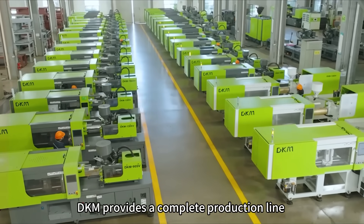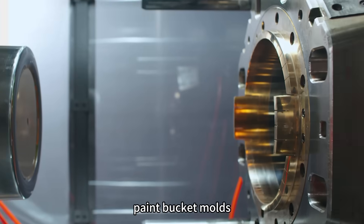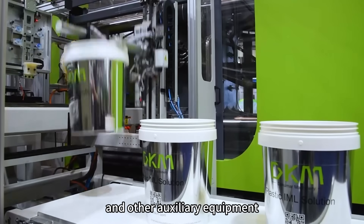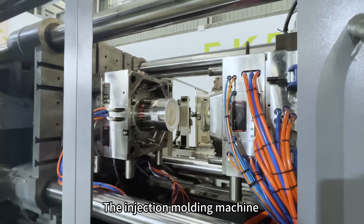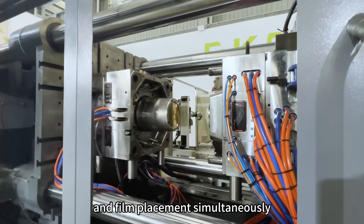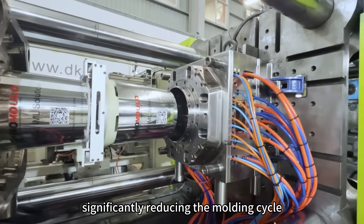DKM provides a complete production line consisting of injection molding machines, paint bucket molds, robotic arms, and other auxiliary equipment. The injection molding machine achieves rapid mold opening and film placement simultaneously, significantly reducing the molding cycle.